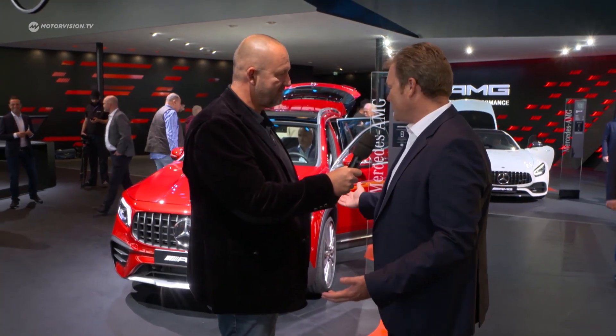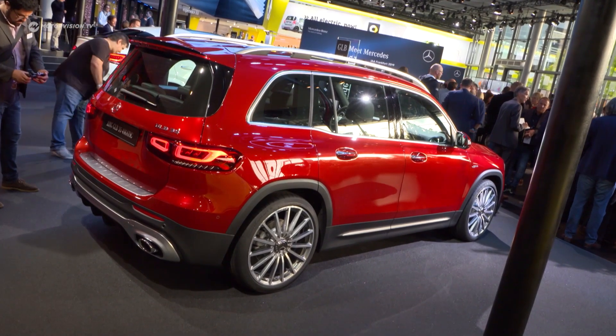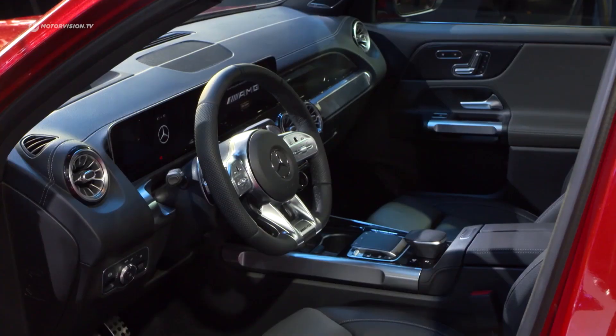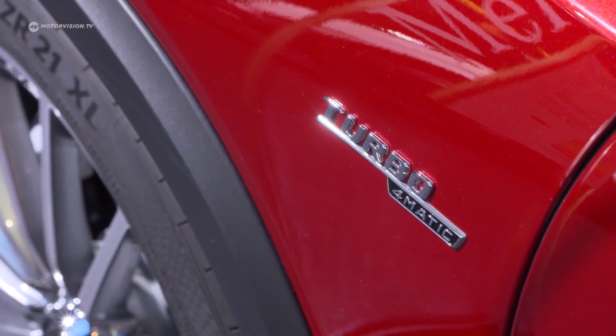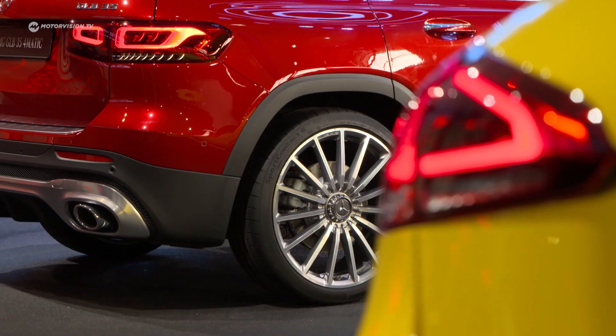Next to me now is Drummond Chicoy from the development department of AMG. Drummond, we're standing in front of the new GLB AMG version — can you tell me a bit about the car? Certainly. This is a new compact SUV, compact from the outside but with up to seven seats on the inside. The AMG version is the GLB 35, with the powertrain already known from the A-Class and CLA: a 306 four-cylinder turbo engine with a fully variable all-wheel drive system.